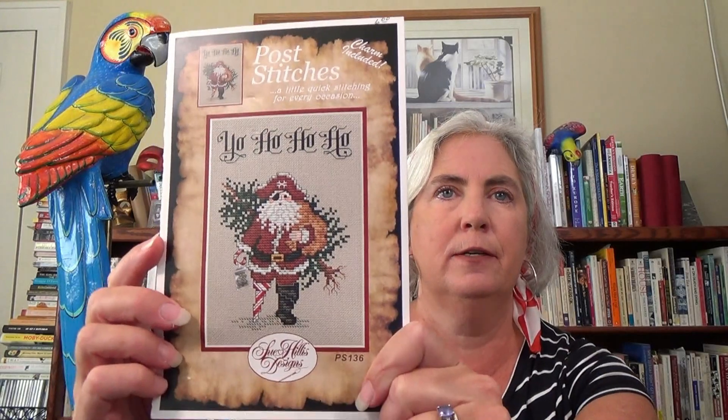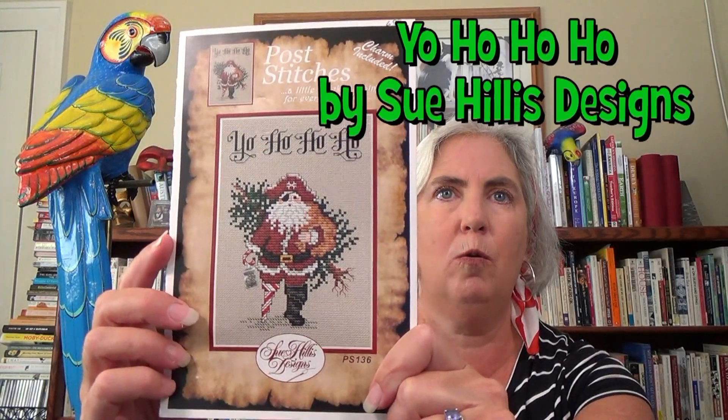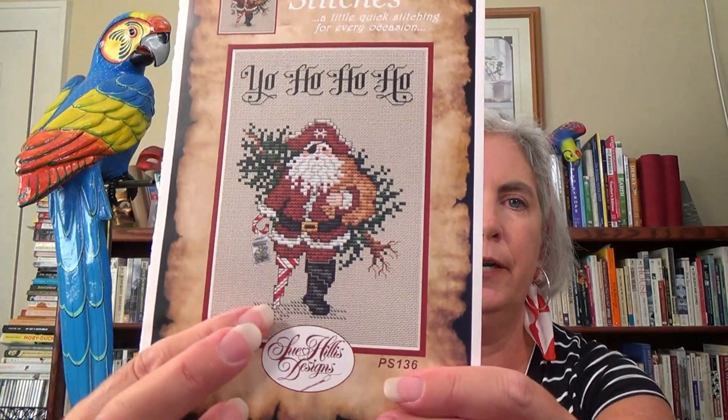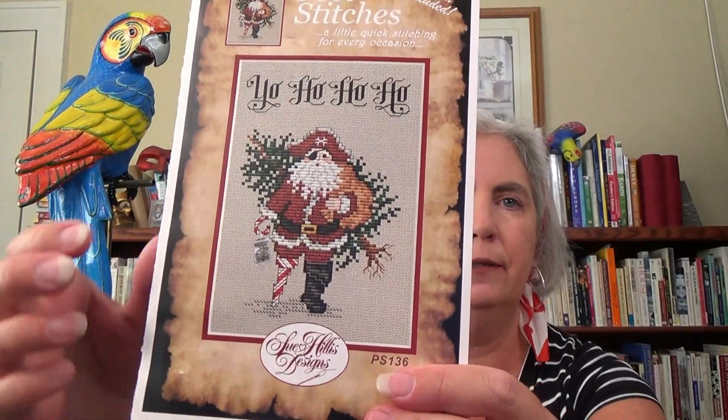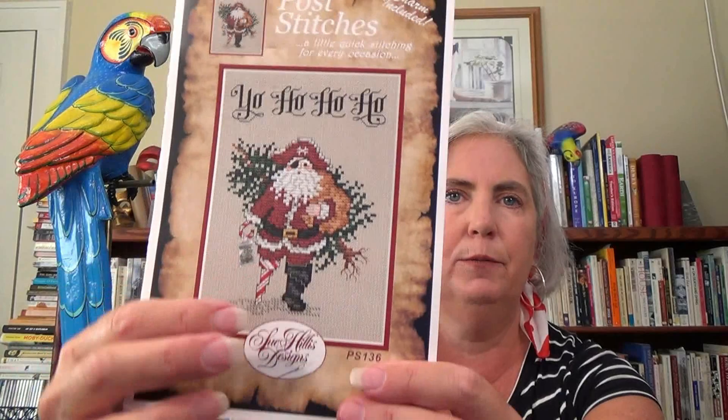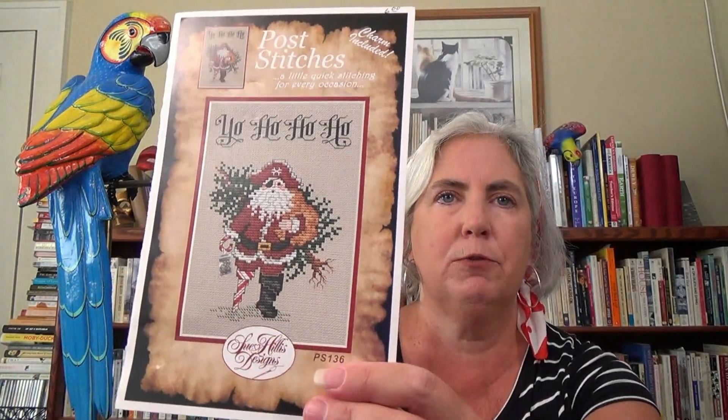And here it is — yo ho ho ho ho! It's a Santa Christmas pirate. He's got the candy cane peg leg. He's had all the little charms as well, which were kind of cool. And my favorite part of the whole thing is he has ripped the Christmas tree out by its roots.